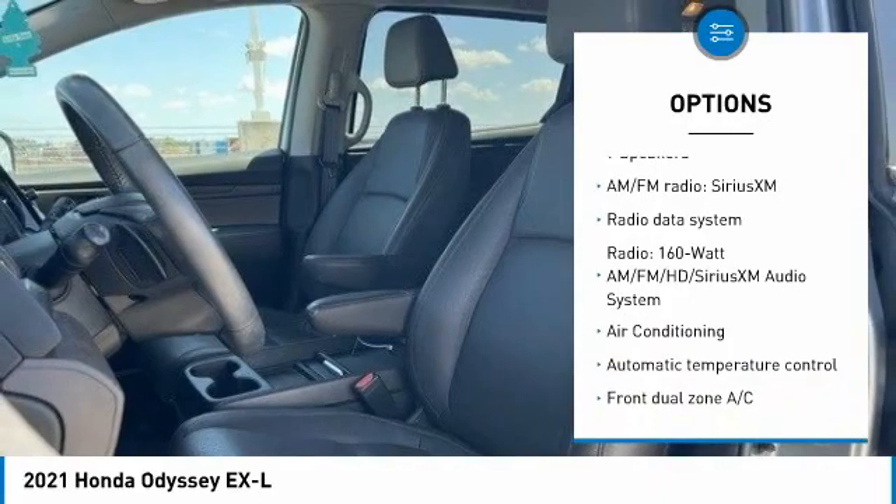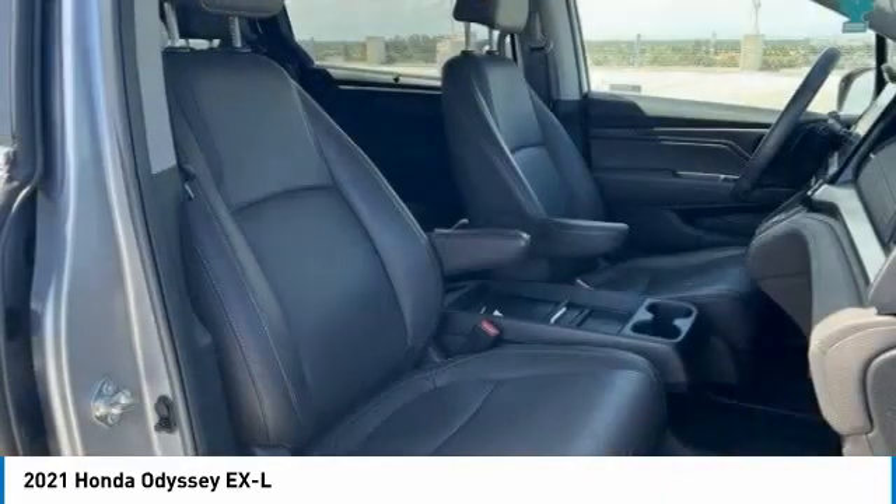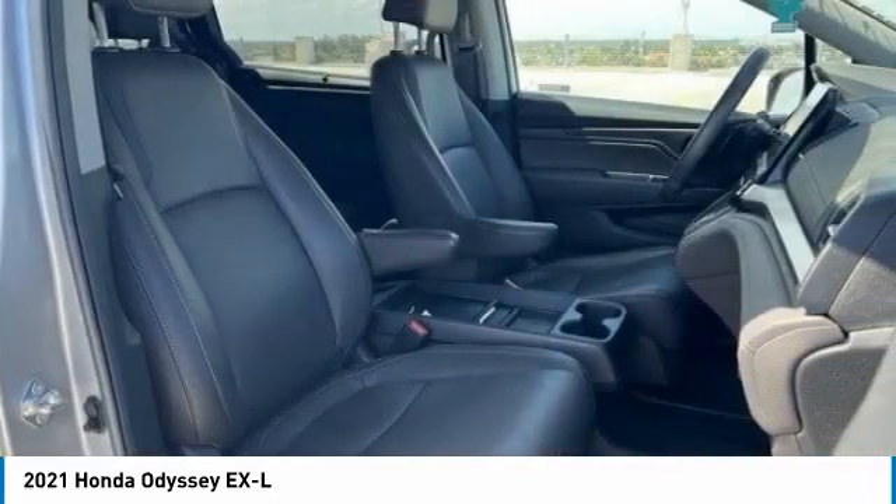Remote keyless entry, fog lights, four-wheel disc brakes, power moonroof, speed control.